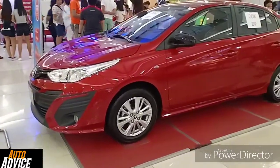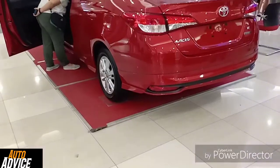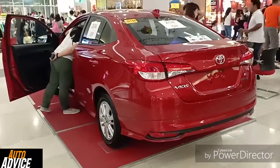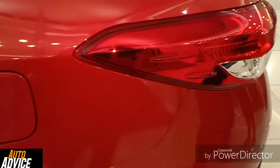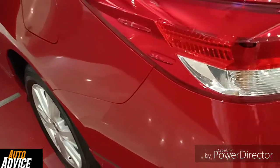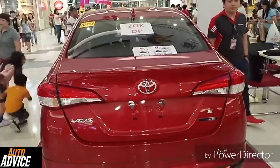The side profile looks very great. The ground clearance is 140 mm. The fuel capacity is 42 liters. It has rear combination lamps with a line guide. Here is the back view.